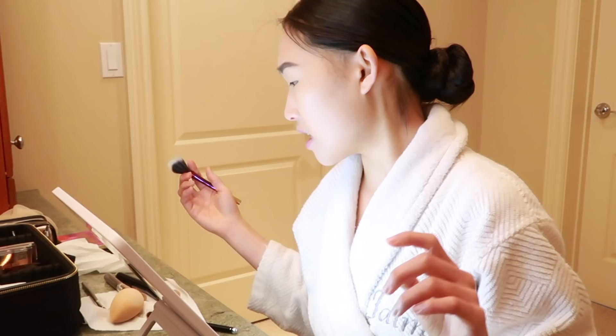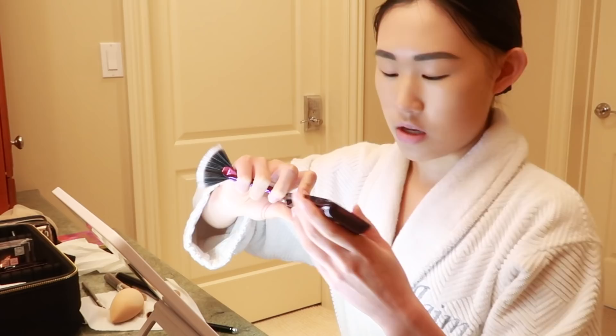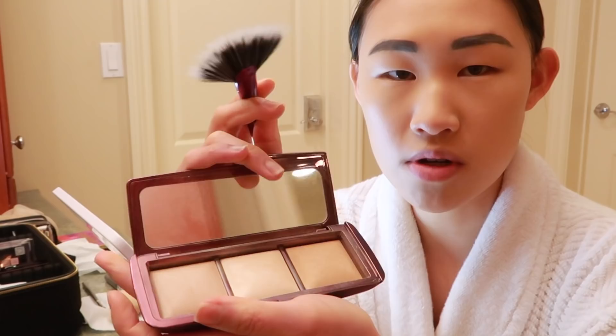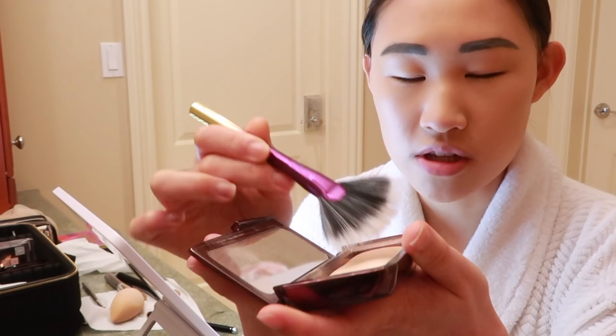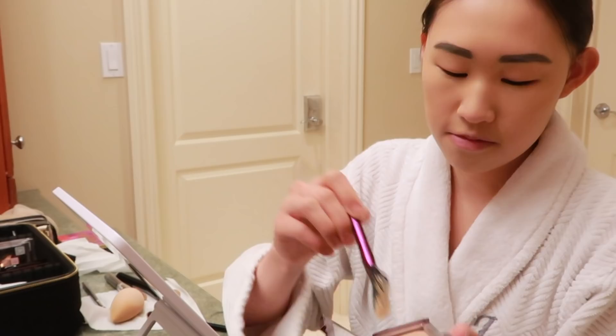I finished doing my brows — I'm not a pro but they're good enough for me. The next thing I do is a little bit of highlight. For highlight I like to use this Hourglass Ambient Lighting Palette. There are three different tones and I just use the one in the middle because it's the lightest and I think it's the most suitable for highlighting. I take this little fan brush from Tarte and put it in the middle, then around and on my cheekbones — just above my cheekbones going a little bit up towards my eyes.